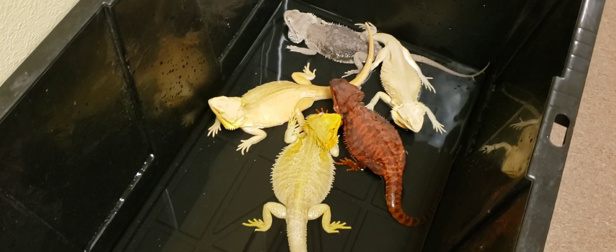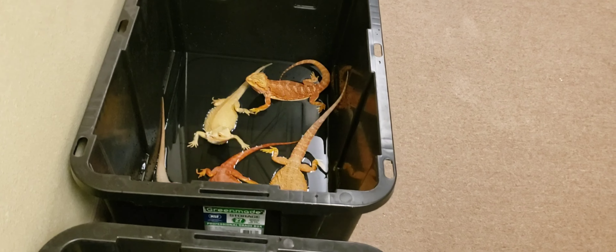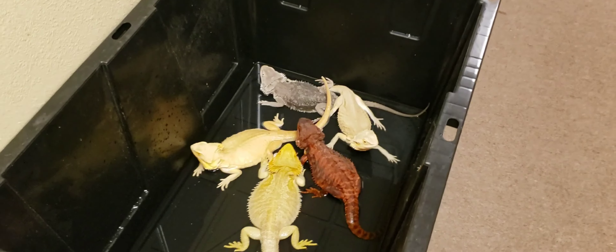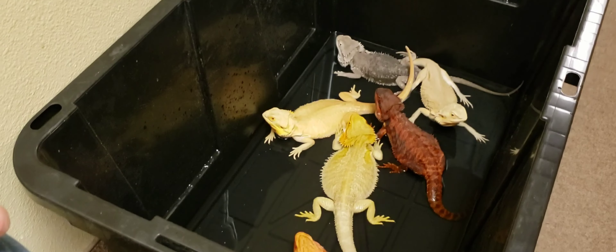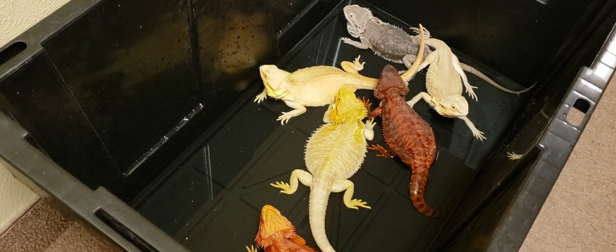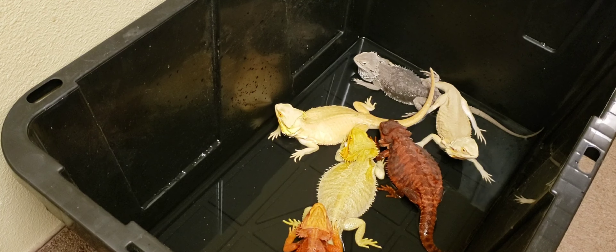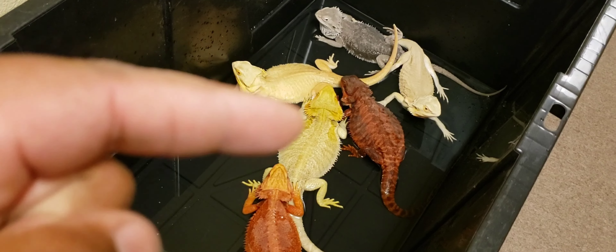What's going on guys, I'm back with another video. Right now I'm soaking some of my female dragons. I haven't done a video in a while — I've been very busy, and because I've been so busy I haven't been able to care for these dragons like I normally do. A couple of them are losing weight, so I'm going to be releasing most of these dragons. If you guys are interested, stay tuned to this video because I will be making them available. I have the red monster female right here.